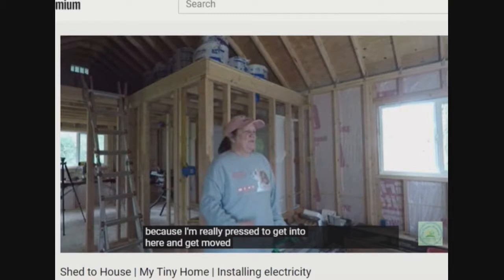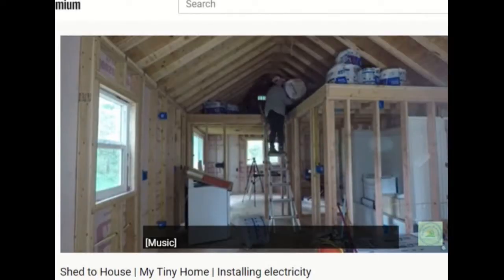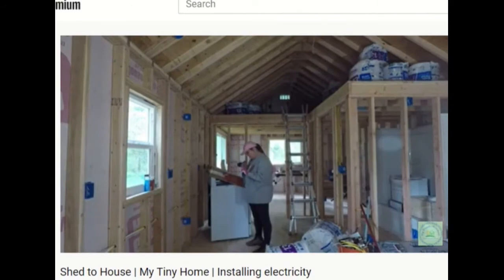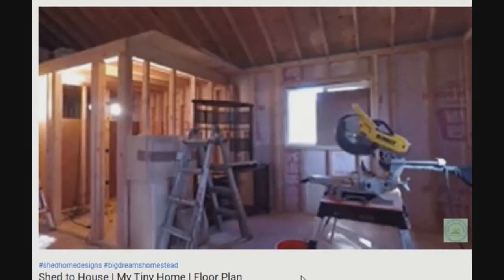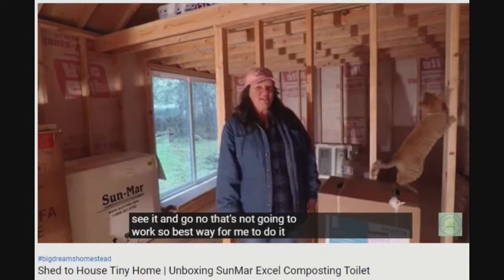She's got it covered. She's literally up in the attic like a raccoon, when you convert basically a skeleton shed into a livable tiny house. You know every nook and cranny — and those nooks and crannies don't look that tiny, though.